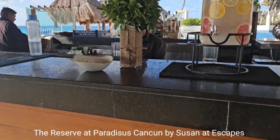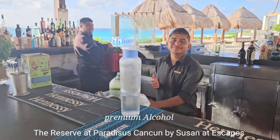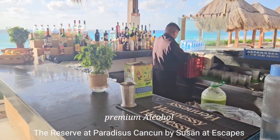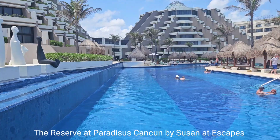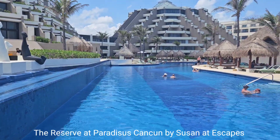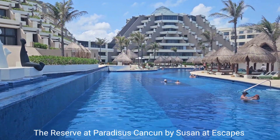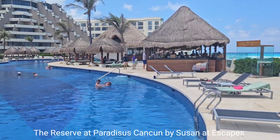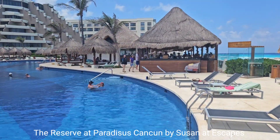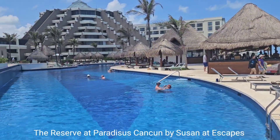Good morning! Buenos días on this lovely morning. I have checked into the Reserve section, which we are looking at right now. It's adult only, and this is an adult-only pool. There is a bar for the guests here as well as a dining option called Sante, which is casual oceanfront dining.